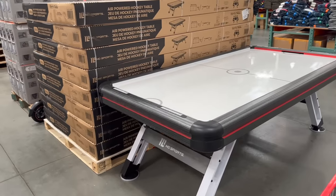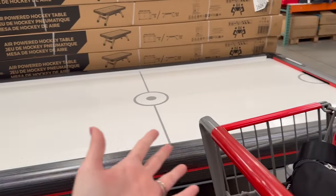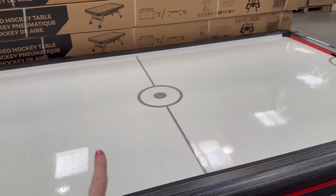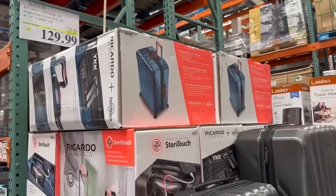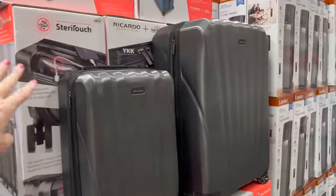There's an air hockey table — I would love to get this for me and my husband for Christmas! It's $449. And if you're traveling for the holidays, luggage sets with the bigger piece and carry-on are $129.99 — 50% off.